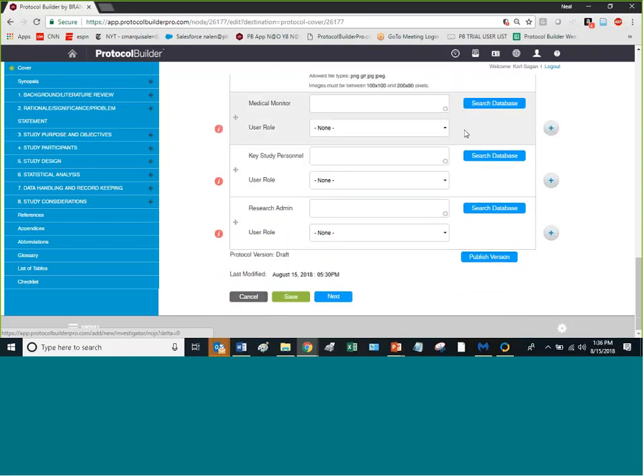Once you've added your people, you need to save the changes. This is an important reality about Protocol Builder — whenever you're in a section, you have to save it, otherwise it will abandon your work. Everything that's saved goes into the audit log. If you choose not to save something, it's intentionally abandoned, so always remember to save.